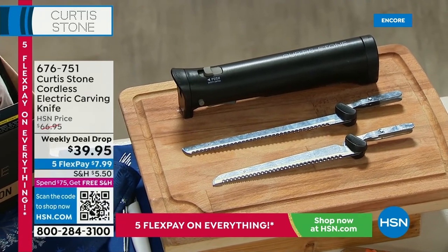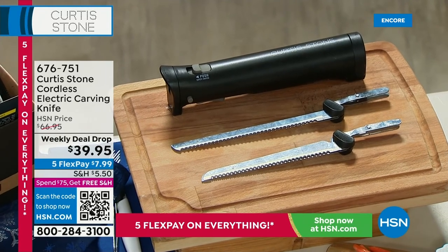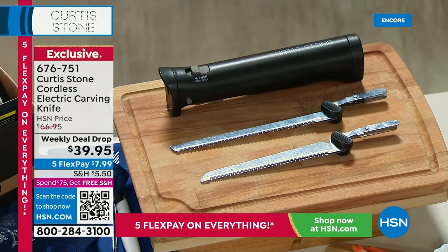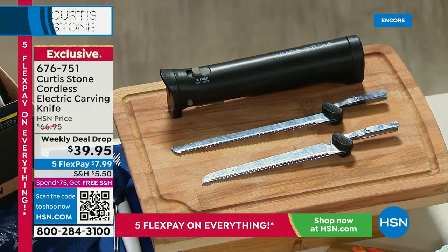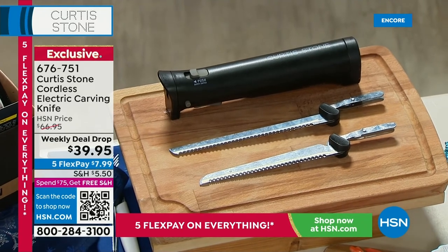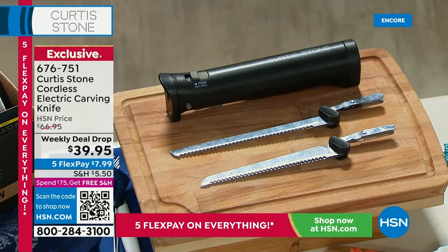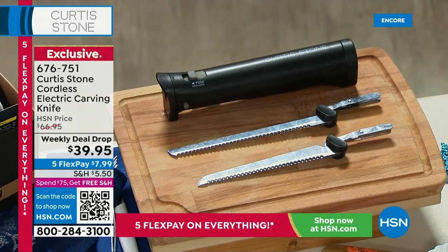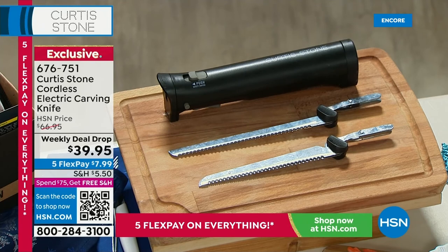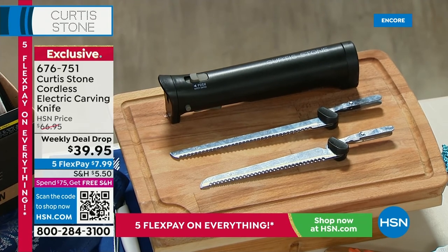I have a cordless electric knife, a weekly deal drop, that can help you carve it perfectly. You can take this from the kitchen to the table and carve impressively for your guests right then and there. It's a wonderful price of $39.95, cordless and convenient — it normally goes for about $67. Only $7.99 to get it home. You'll want this to carve your turkey, your ham, even your bread.